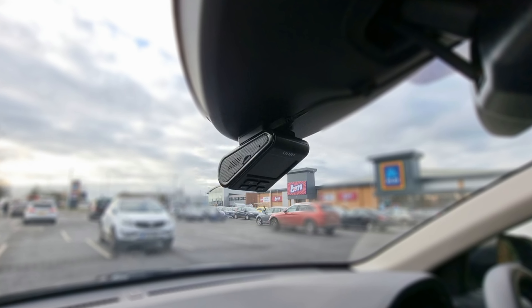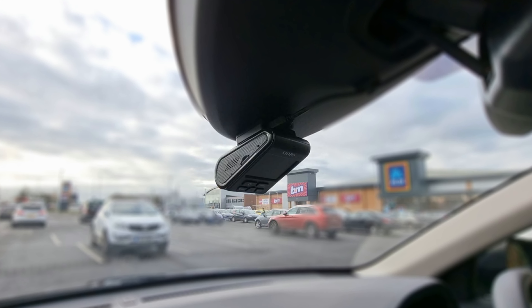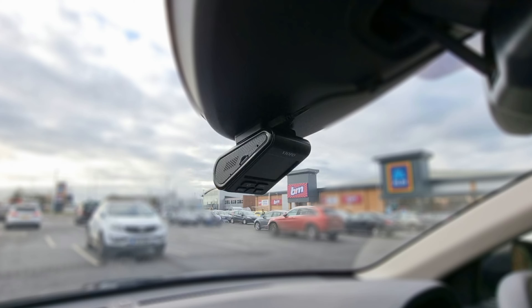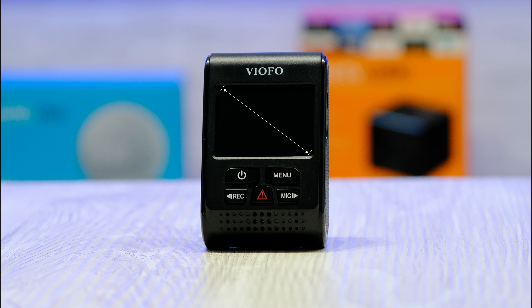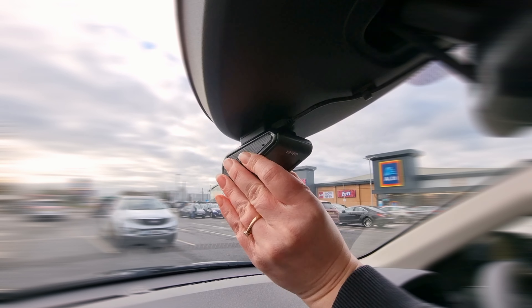It has a really nice compact design. It fits nicely either behind the rear view mirror or attached to your windscreen. On the back of the dashcam, you have a 2-inch LCD screen which can be used to playback footage, as well as on, off, menu, record, and microphone buttons.